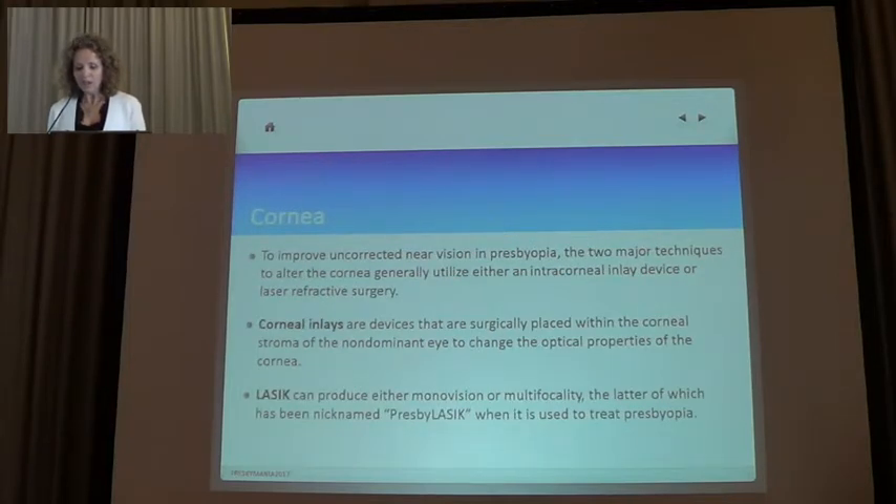Corneal inlays use monovision to achieve enhanced depth of focus — at least the KAMRA, the most used corneal inlay. And with LASIK we can produce either monovision or a multifocal corneal profile — that is Presbylasik.